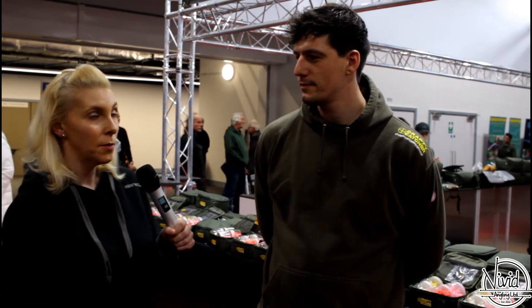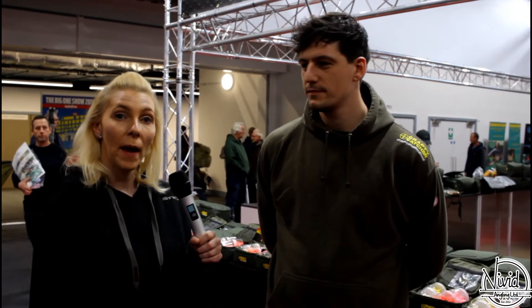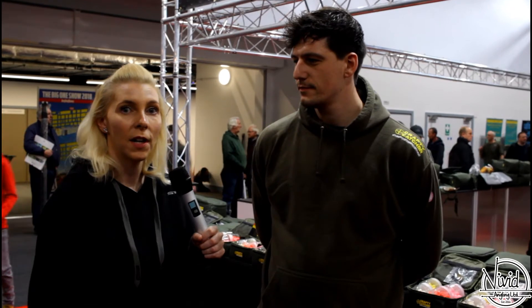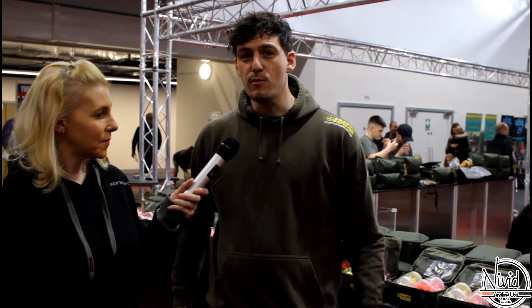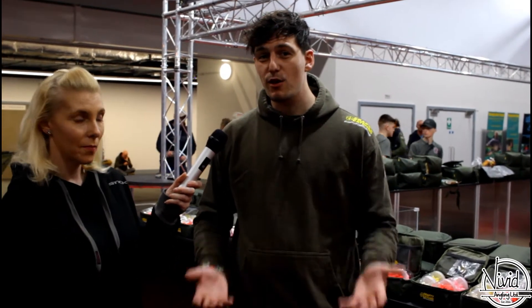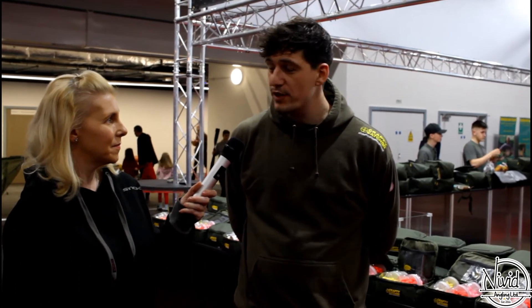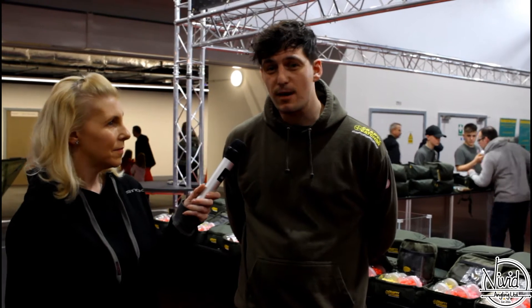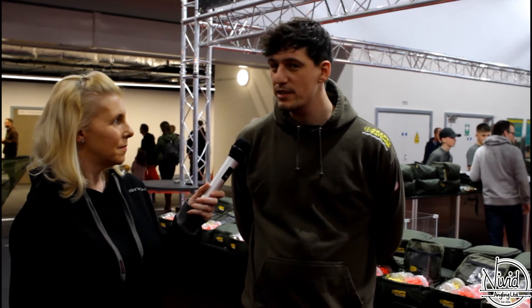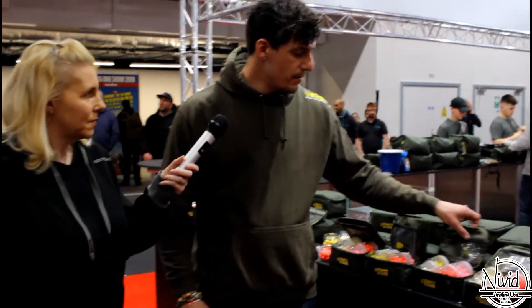We're over here with Crafty Catcher, who are the main sponsors of The Big One — which they have been pretty much every year. We're with Ben, who's going to talk us through a couple of his products. So yeah, we're here at The Big One on a Sunday. It's been a really busy weekend — we've met loads of fantastic people and sold lots of product. We sponsor the event every year; it's a nice place to showcase our products and meet new customers.